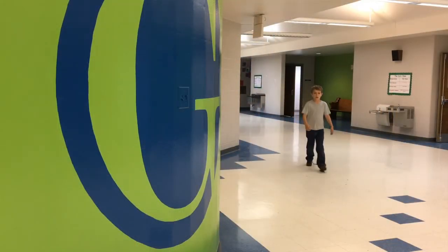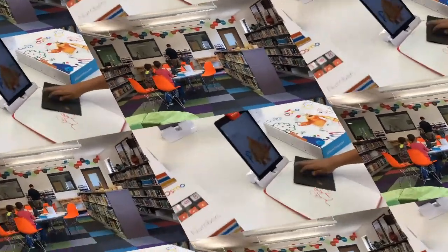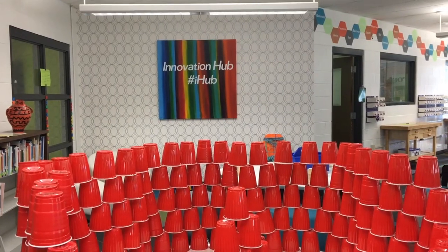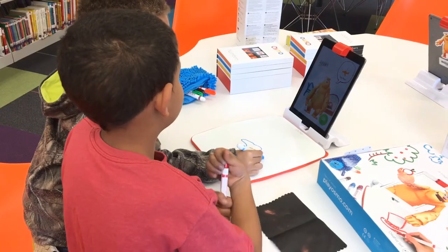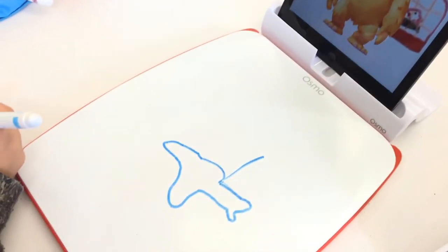Another way Gilbert Elementary became more attractive to students: teachers started to gamify learning. The Innovation Hub serves as a positive feedback loop for students to test the concepts learned in the classroom. If they haven't mastered the material, they can't win the game and move on to the next level.